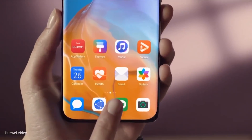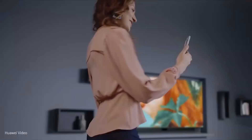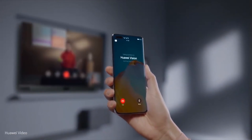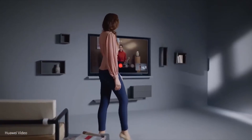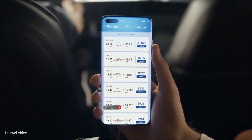EMUI 10.1 introduces MeTime, offering new ways to share different perspectives of your life with family and friends. You can optimize multi-screen collaboration to further improve your productivity, interact in new ways with your surrounding devices, and connect all your devices together with an exciting new ecosystem. Bring more productivity and excitement to your everyday life with the MeTime feature.